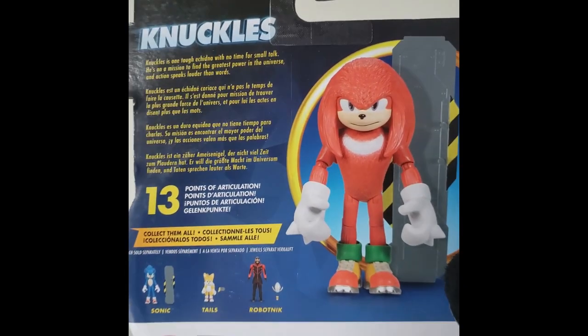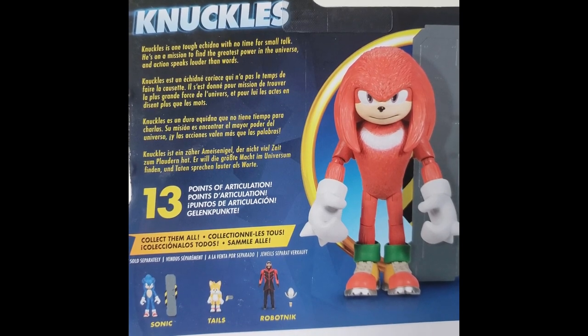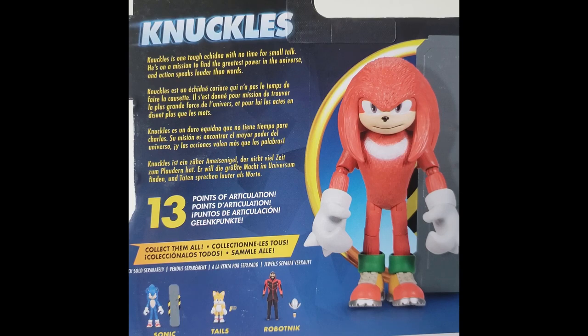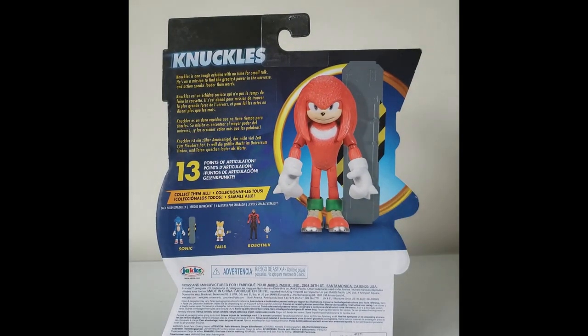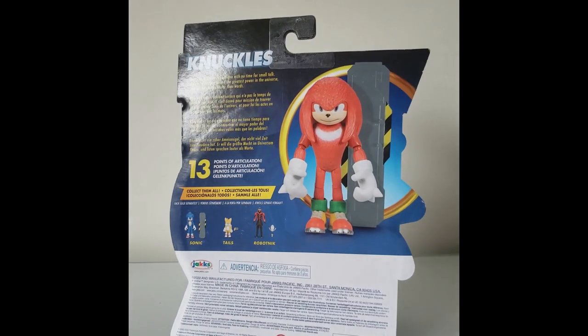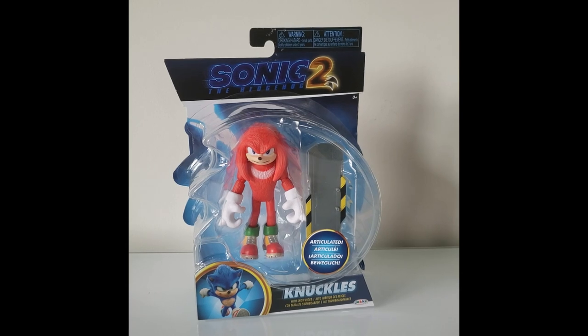Here's the figure right here, there's the name Knuckles, and here's the information which I'm about to read because it's very short: 'Knuckles is one tough echidna with no time for small talk. He is on a mission to find the greatest power in the universe, and action speaks louder than words.' It says it has 13 points of articulation. So with the final member of Team Sonic in my possession, let's take this guy out and see how he compares.